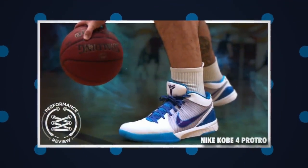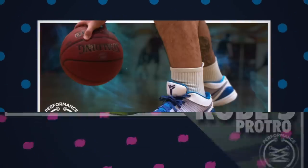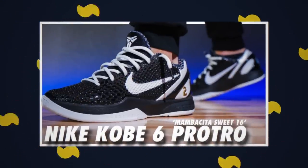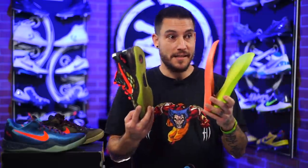With the Kobe 4 Pro Tro, they kept the heel unit but changed the forefoot, which was originally Lunarlon — they just kept it as Cushlon. With the five and six, they took out all of the zoom air and replaced it with Cushlon. Then in the forefoot they had zoom air turbo, which took the met unit isolated to the ball of the foot and surrounded the entire forefoot with zoom air, which is cool.